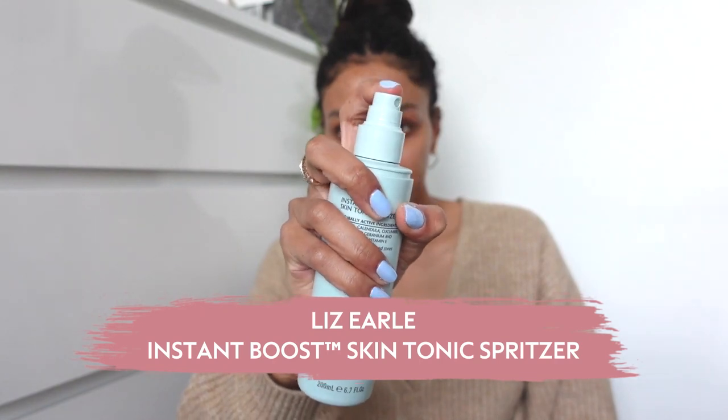I have been a Lizelle fan for a long time — their products are full of naturally active ingredients. I am obsessed with the Instant Boost Skin Tonic Spritzer. It's such a nice way to wake up. It just smells like a natural spa scent, like an essential oil — you breathe it in and you instantly feel relaxed. Beautiful product.